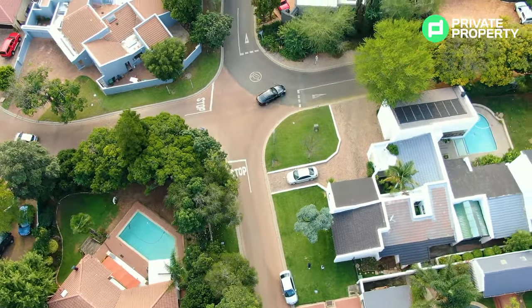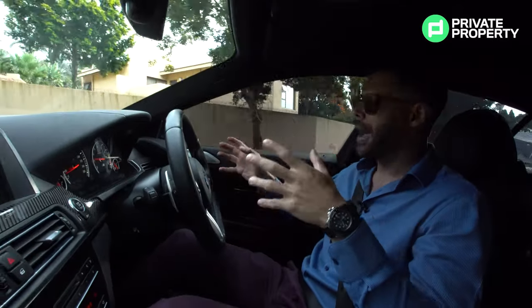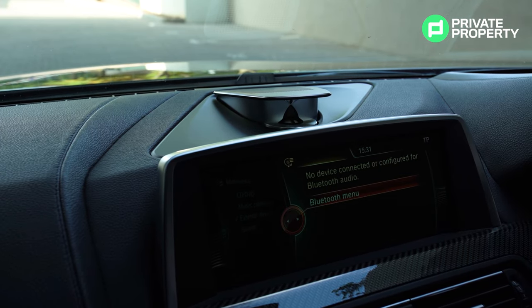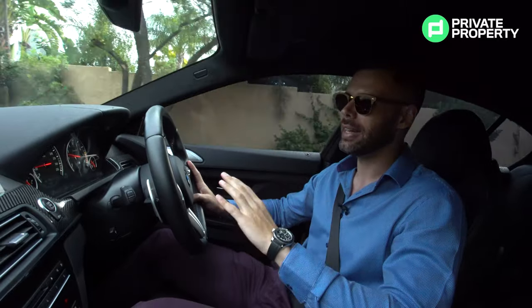It also has an absolute menagerie of extra features. Those features include lane keeping assist, heated and cooled seats, reverse camera, and a Bang & Olufsen sound system that raises up from the dashboard. There's no way you sit in this car and don't feel like you've made it in life.